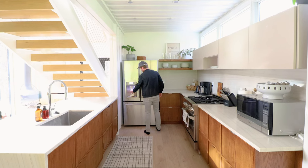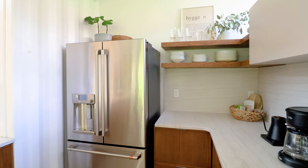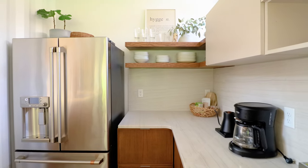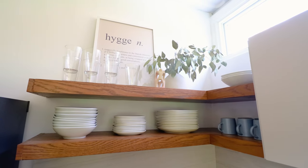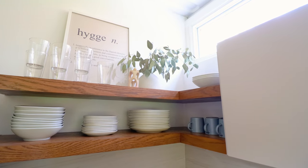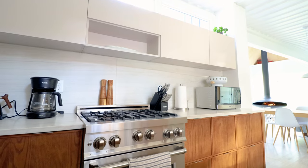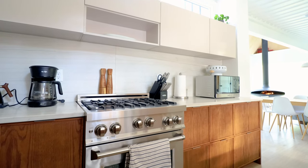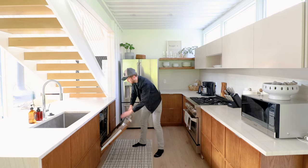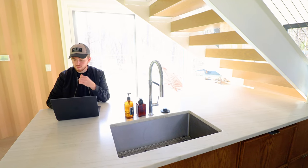The kitchen is very modern and has every appliance imaginable. First up, you have a high-end fridge and freezer setup with a water dispenser. Further in, you have your typical coffee maker and hot water heater. On the shelves, you can find more dishes and mugs, and in that picture frame you have the definition of hygge, which is a Danish term. Further down, you have more cabinets, a beautiful stovetop and oven, a microwave, a dishwasher hidden behind a panel, and a large sink.